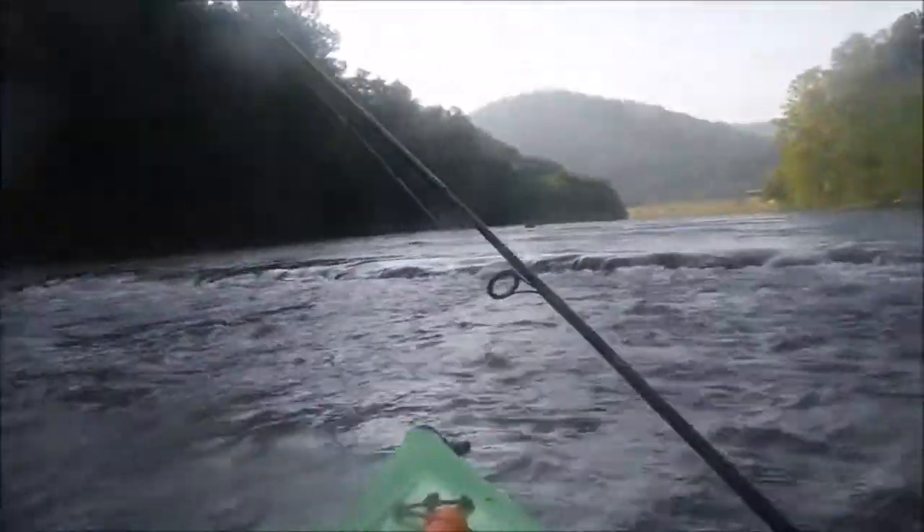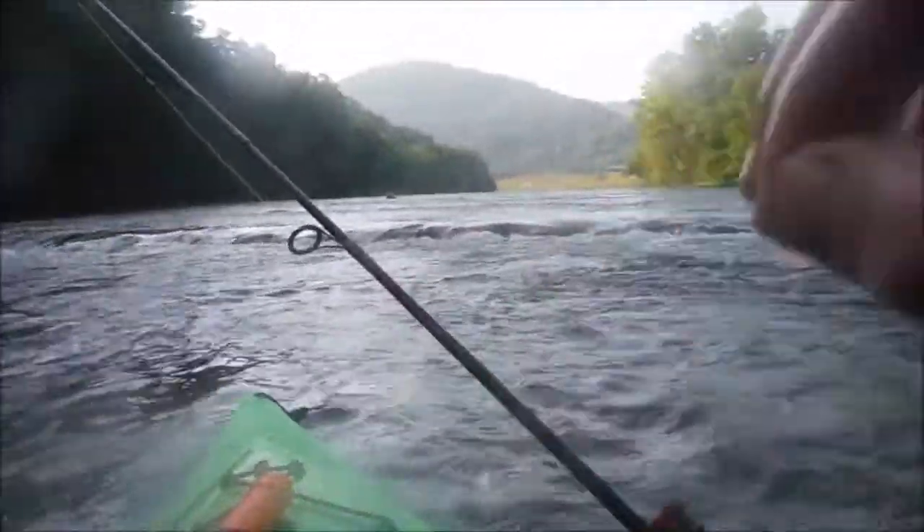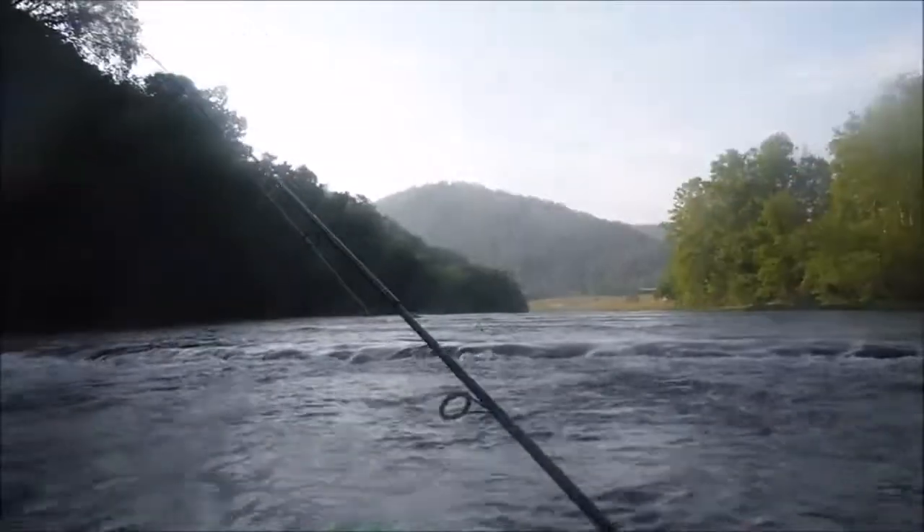This is the most beautiful thing I've ever seen in my life — not just this, but this river entirely. I love it.